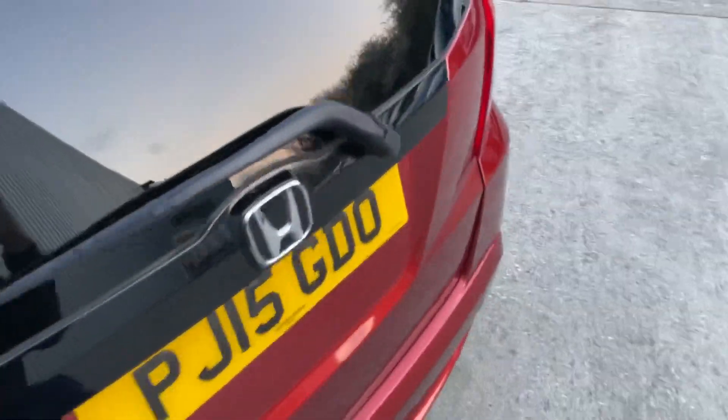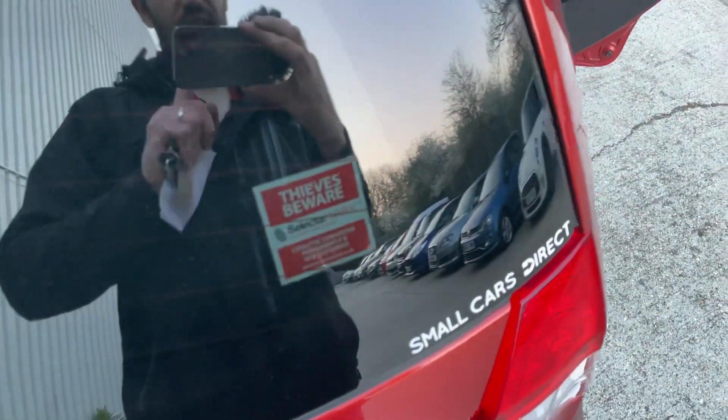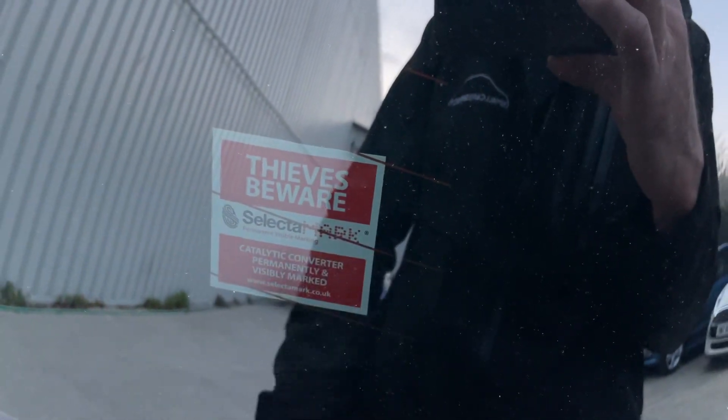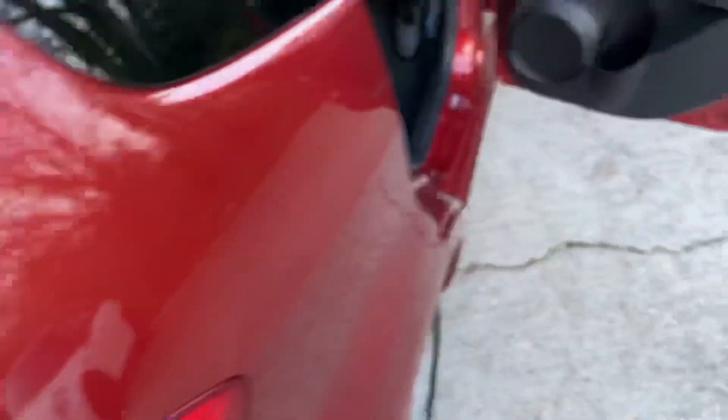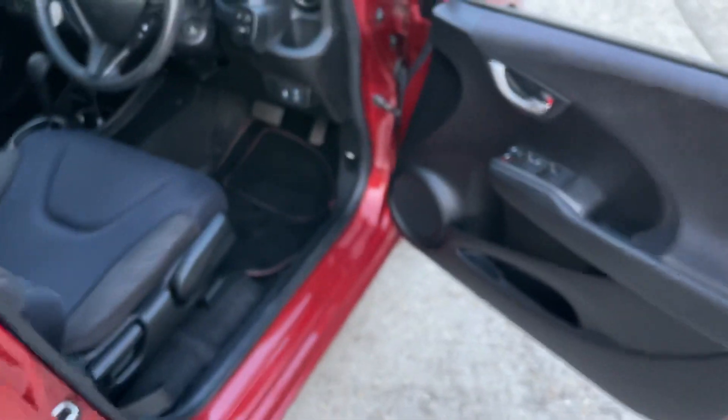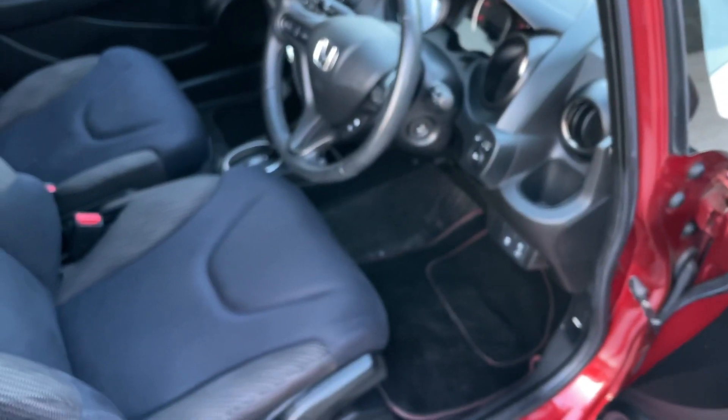Interesting to note that people have been stealing catalytic converters on Hondas. This catalytic converter has been permanently and visibly marked, which may be a deterrent to any thieves — so that's always a little bonus.